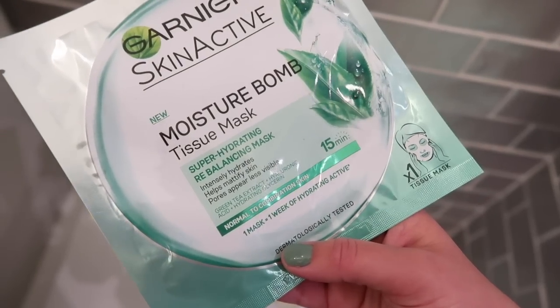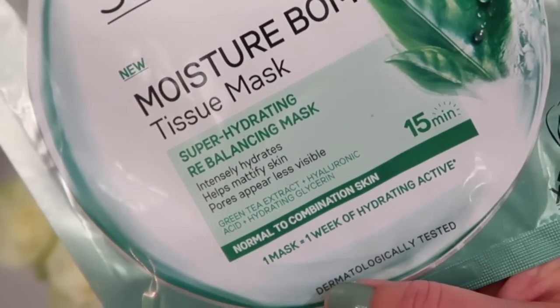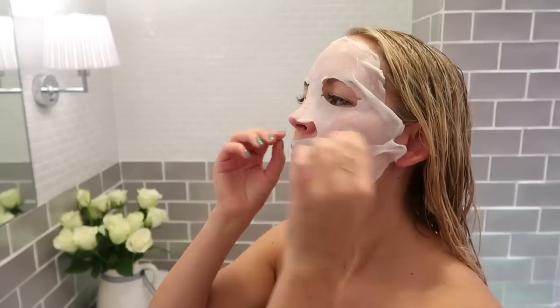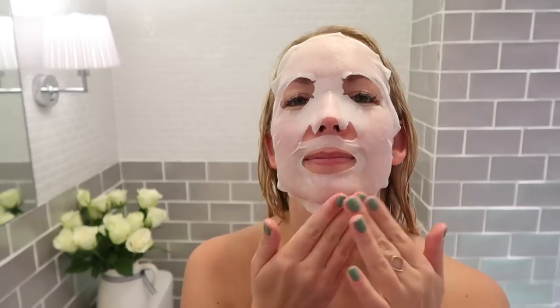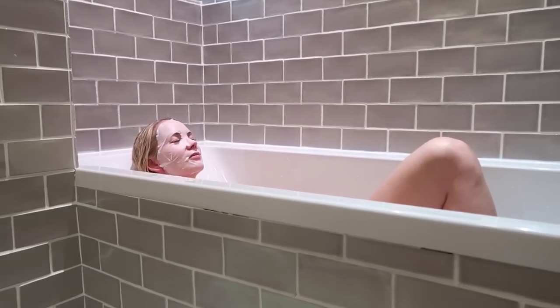I also like to do a face mask once a week. Because my skin is quite dry, I've really been loving Garnier's Moisture Balm Tissue Mask. It is super hydrating and it lasts for one week. You just move it around your face, adjust it into place, and leave it on for 15 minutes. Afterwards, my skin feels so much more hydrated.